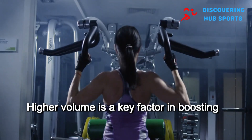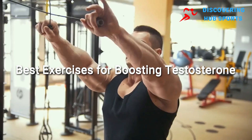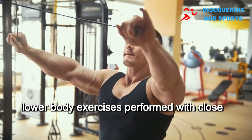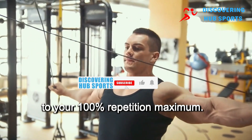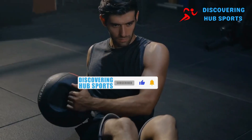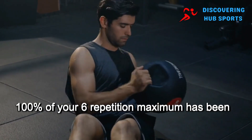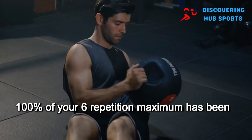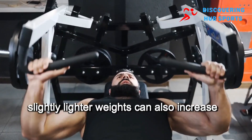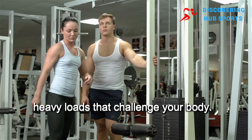The best exercises for boosting testosterone: studies have shown that high-intensity, lower-body exercises performed with close to your 100% repetition maximum are particularly effective. For example, doing 3 sets of 3–5 repetitions of lower-body exercises at 100% of your 6-repetition maximum has been shown to help. On the other hand, doing 5 sets of 10 repetitions with slightly lighter weights can also increase testosterone, but you should still aim for heavy loads that challenge your body.